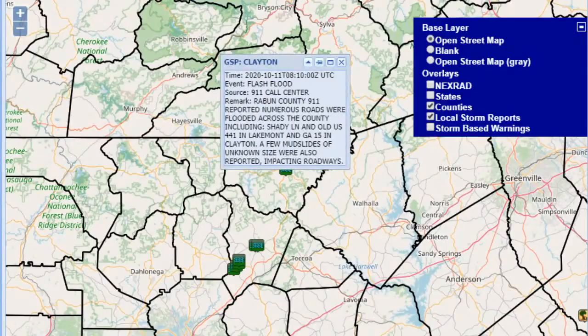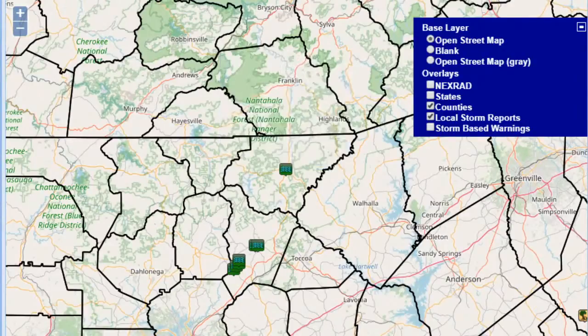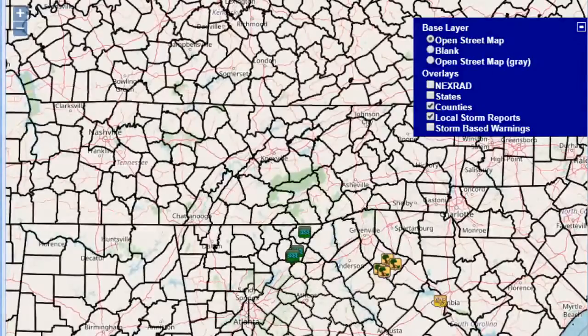Certainly I wouldn't be surprised if there were a few mudslides near the Clayton area of upstate northeast Georgia. I wouldn't be surprised if you woke up to some very saturated lawns and communities. We're watching again a few areas of rain move on through.